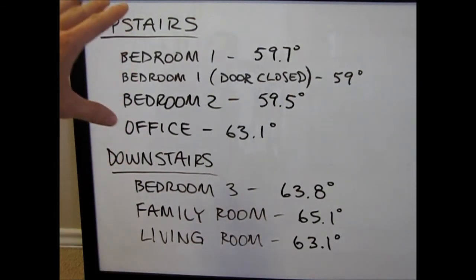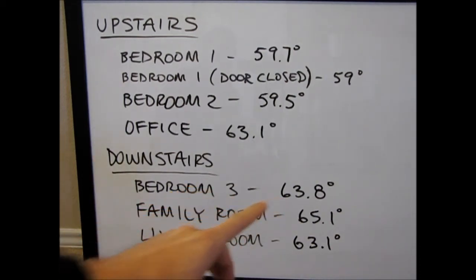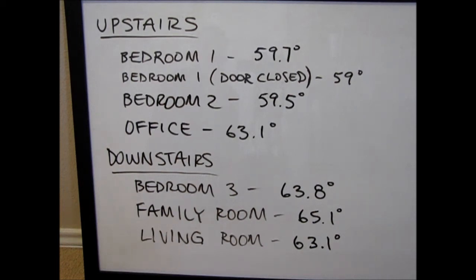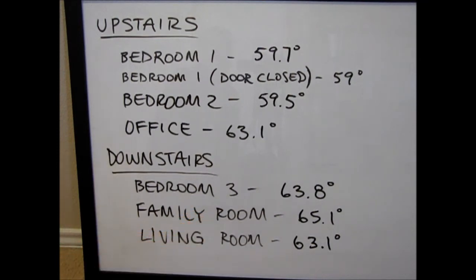But the difference between the upstairs and the downstairs — upstairs has a lot more walls, everything's kind of compartmentalized and a lot more doors, and the heating and air system is going to have a much harder time keeping an even temperature throughout the space. Downstairs is more of an open concept layout. So you'll see the bedroom was nice and warm. The family room has south facing windows that get sunlight, so that room was the warmest in the house. And the living room was pretty much right on target.